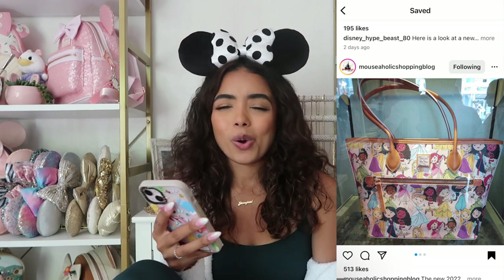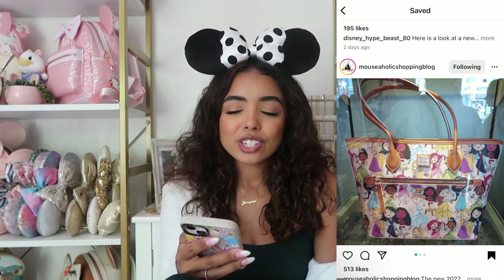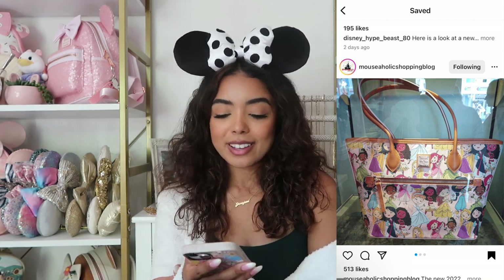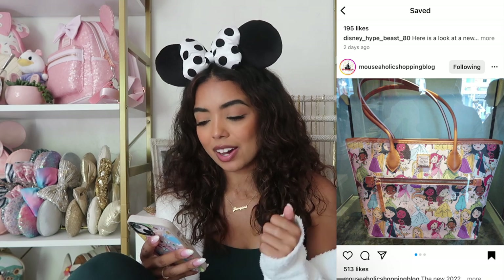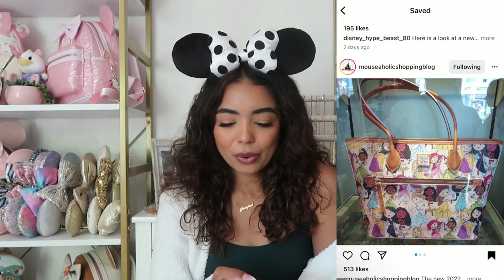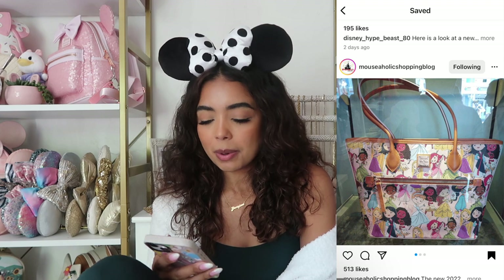There's also a Dooney & Bourke bag — I'm not a Dooney & Bourke girly and don't own any, but I do really like this one because it has princesses on it. Will I buy it? No — they're really expensive and it's just not my style. I would pass on Dooney & Bourke, but I do think it's actually really cute. I love that it has all the princesses — Mulan, Moana, Jasmine, Tiana — it's iconic that they included all of them. It looks like they did leave out Snow White though.